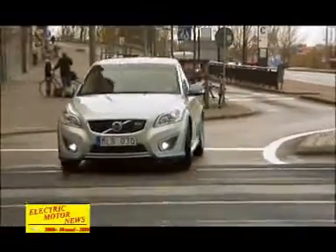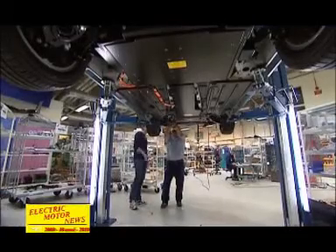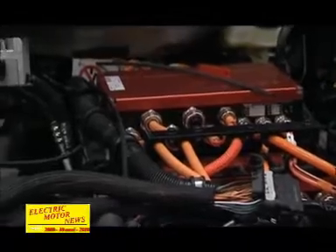Volvo Cars chose to use an existing model when this electric car was to be developed, partly because the Volvo C30 functions so well in big city traffic where electric car traffic is expected to increase most in the near future. Volvo also wants to develop an electric car with a high standard of comfort for a driver and three passengers and all their luggage.